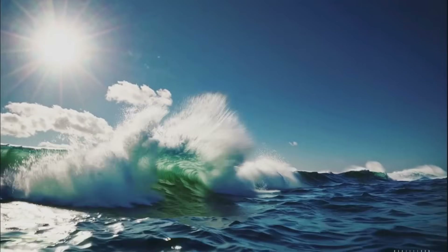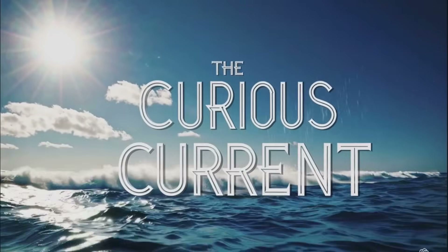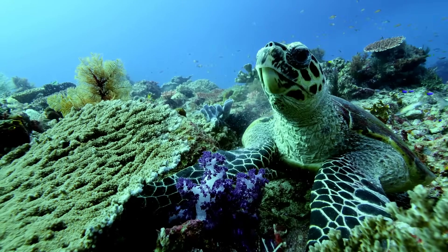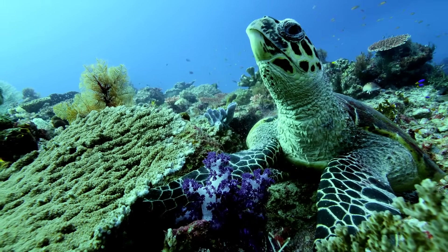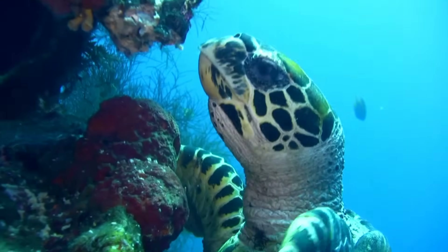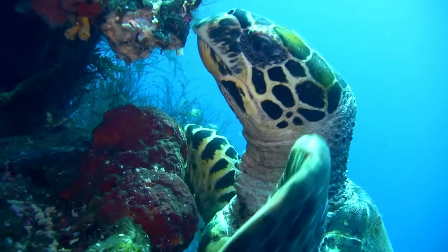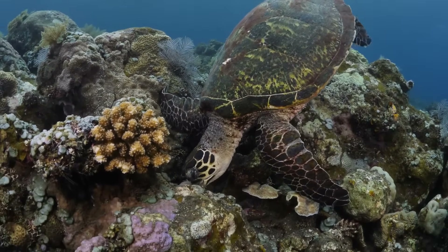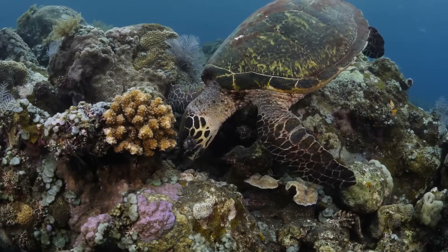Welcome to Creature Chronicles, where we explore nature's wonder one species at a time. Today, we're diving into the world of the hawksbill turtle, a key player in the health of coral reefs. These beautiful turtles may look slow and graceful, but they're actually reef gardeners and cleaning experts. Let's explore how they feed on sponges, keep reefs clean, and why conservation efforts are so important to protect them.